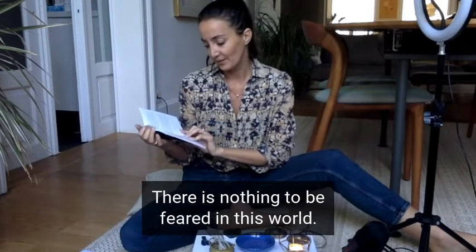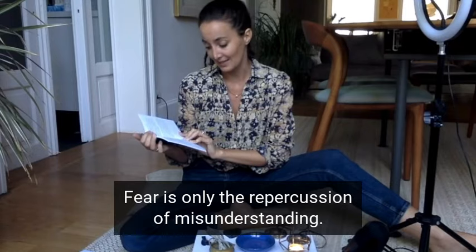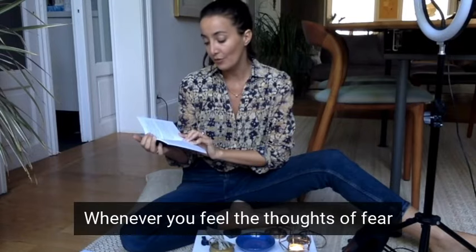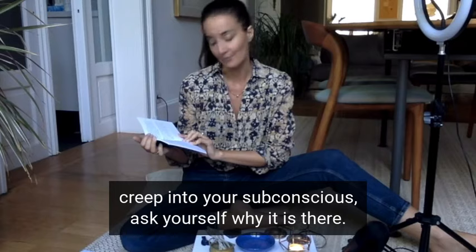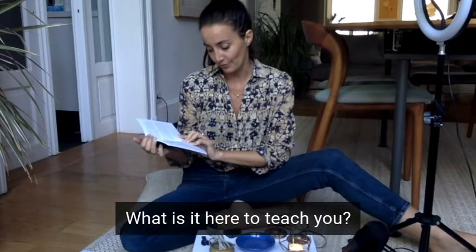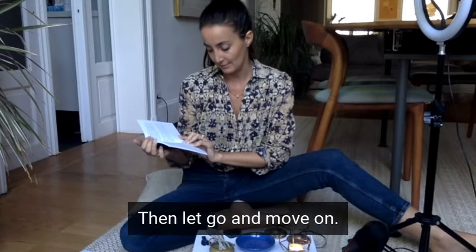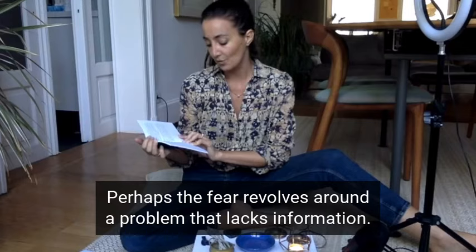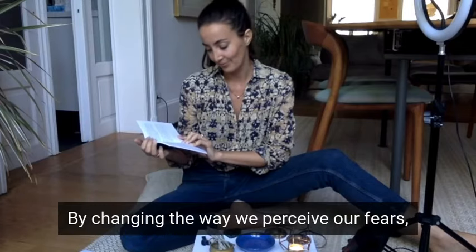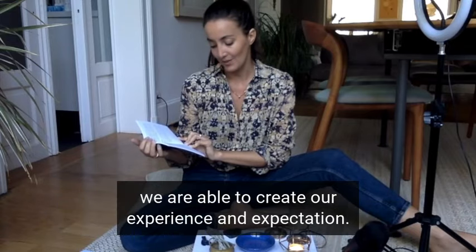Let's read the definition. 'There is nothing to be feared in this world. Fear is only the repercussion of misunderstanding. Whenever you feel the thoughts of fear creep into your subconscious, ask yourself why it is there. What is it here to teach you? Face the fear. Feel the emotion. Accept the lesson. Then let go and move on. Try to look at fear with the mind frame of giving it love. Perhaps the fear revolves around a problem that lacks information. By changing the way we perceive our fears, we are able to create our experience and expectation.'